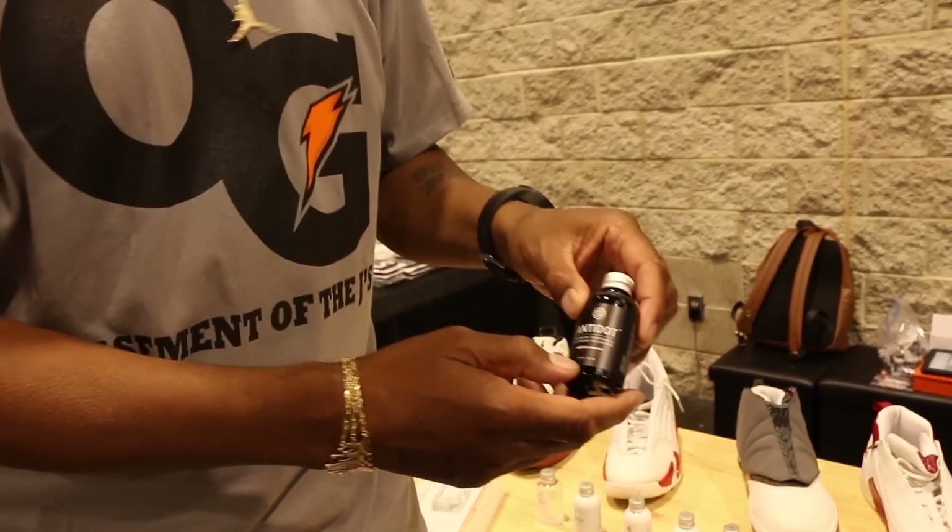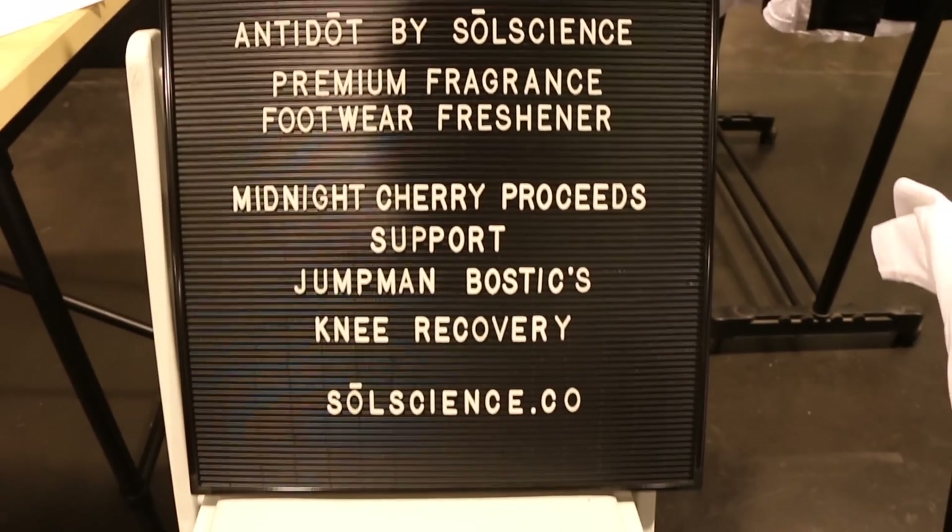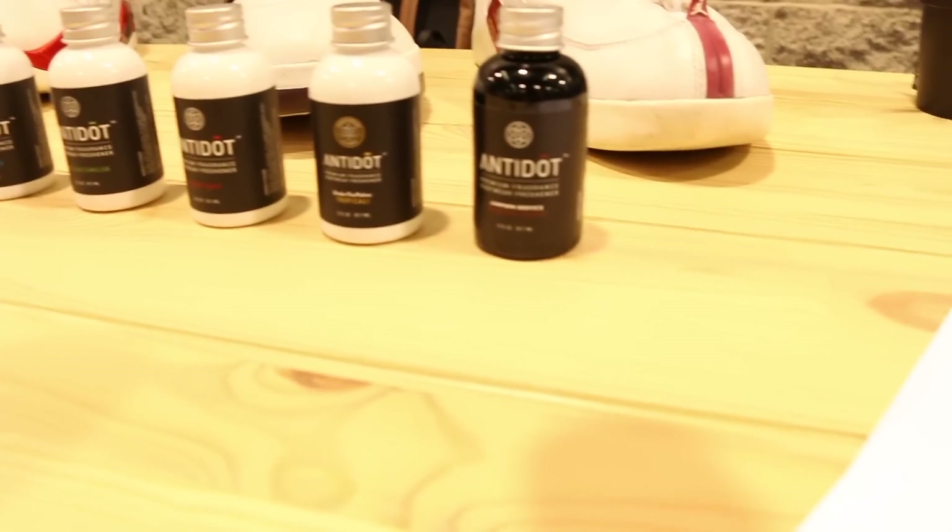I'm at the Soul Science Antidote booth with Jumpman Bostic. He's got his own fragrance — the Soul Science fragrance is Midnight Cherry. The theme behind it is he worked a midnight shift when he was on the force, and the cherry part is from black cherry Kool-Aid, which was his favorite growing up. This smells amazing — gotta keep your shoes smelling fresh at all times. I've tried it, it works great.